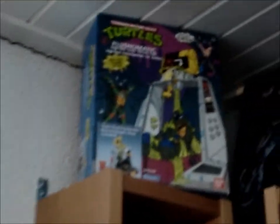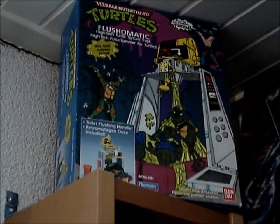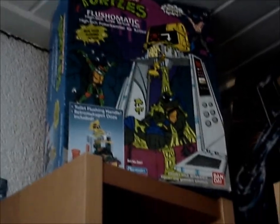Over here I start with a Turtles toy set. I picked this up at a flea market. It's 100% mint — even the components are still sealed in the box. So for 1 euro I'm not going to pass on that.